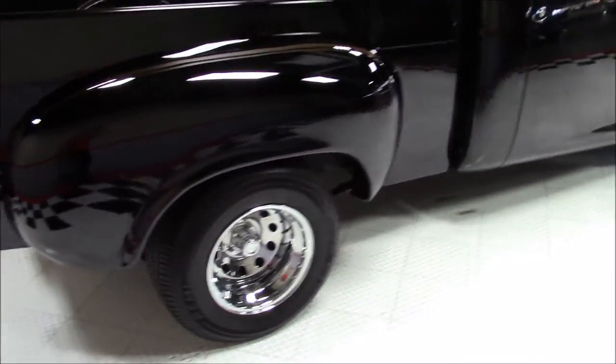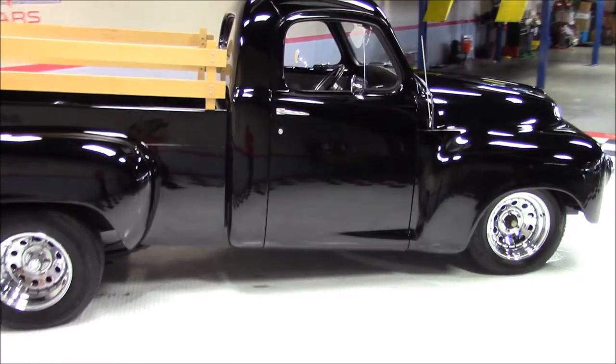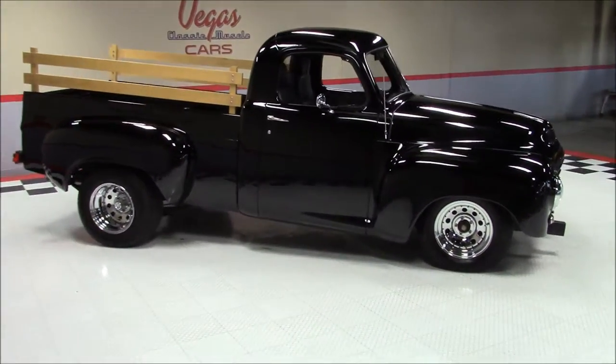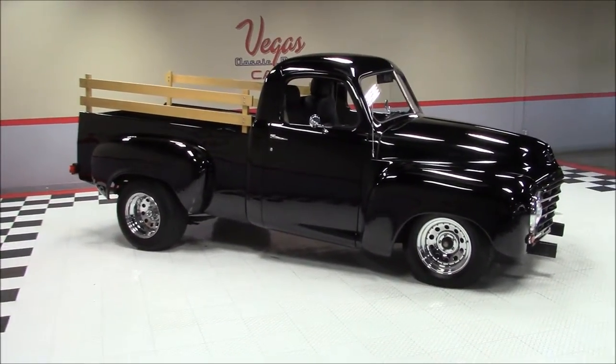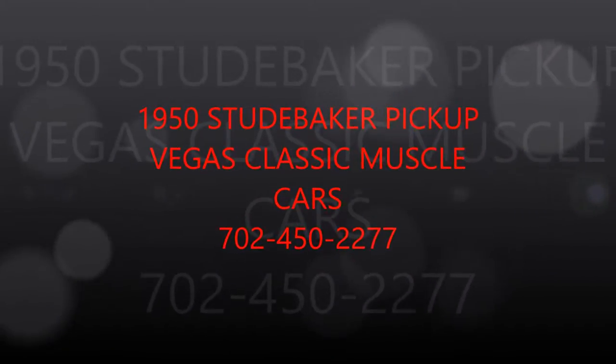Please feel free to visit our website at VegasMuscleCars.com or give us a call at 702-450-2277. Make sure to keep up with our website as our inventory is constantly changing. Like us on Facebook and follow us on Twitter. Thank you.